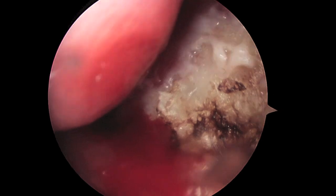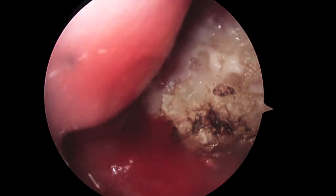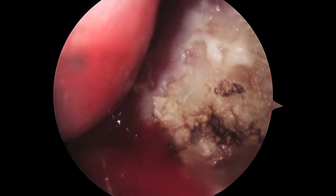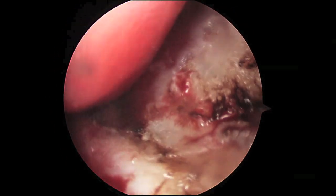An electric current is passed between the metal prongs, burning the tissue not only at the surface but underneath as well. It takes about two weeks for the area to completely heal.